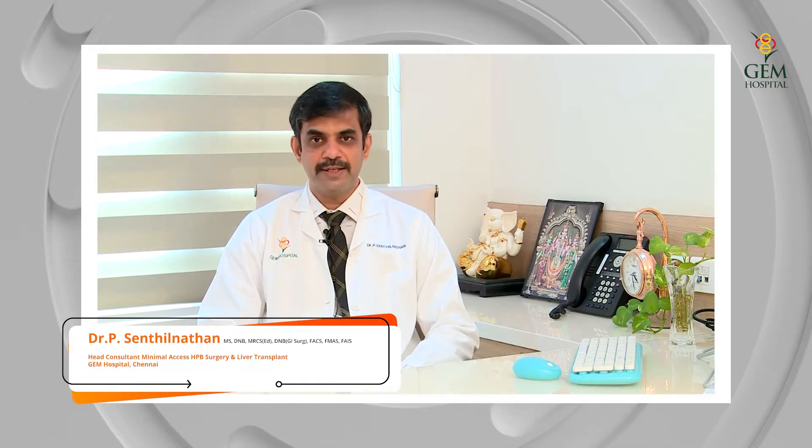The functions of the pancreas are twofold. One we call the exocrine function, and the other one we call the endocrine function.